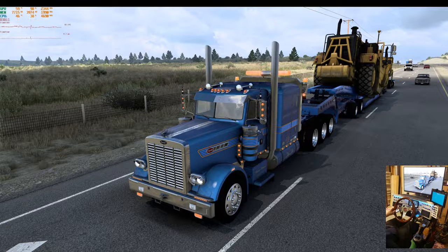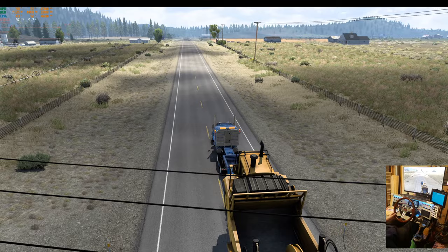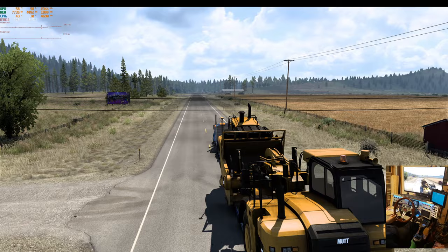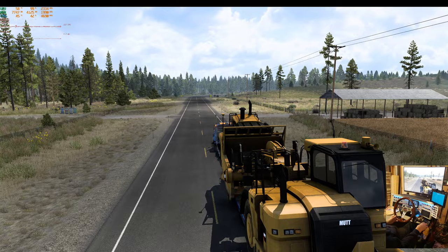Watch out for that old Studebaker — Studebaker Lark or something. Maybe it was a Valiant. I kind of like this screen — there's a fair bit of information but it's not in your face. You've got to look for it; I generally just look at it for time remaining and distance remaining.